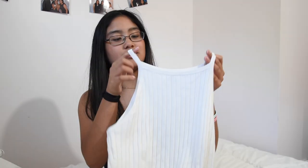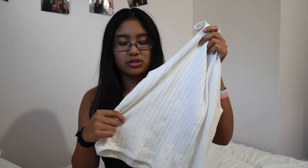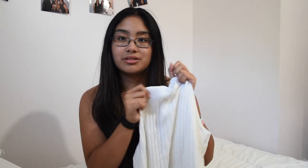Moving on to bigger clothing items. The first thing I have is this white high-neck tank top from H&M. It feels like a sweater material — it's ribbed and has a stretchiness to it, which I like. I'm a really big fan of this kind of cut. I have multiple versions of this tank in black, but now I have it in white, so I'm branching out.